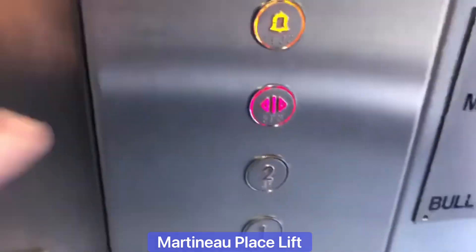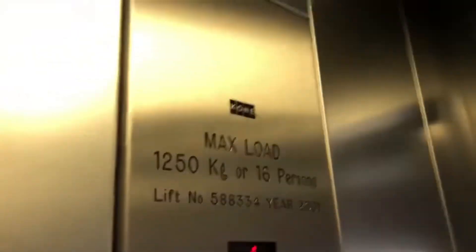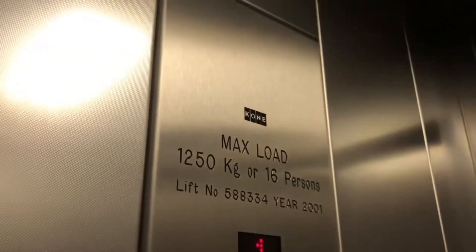This is the lift at Martineau Place in Birmingham. Go to the 2. This is a Kone lift. Capacity 1250 kilograms, 16 persons. Year built 2001.